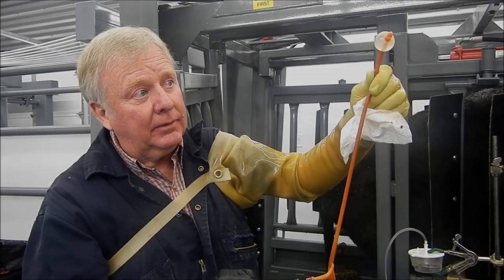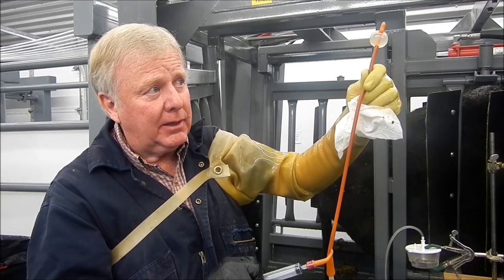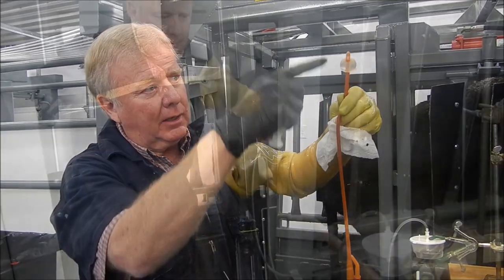This is just a human urinary catheter. It's got an inflatable cuff on the end of it. We place it inside the uterus of the cow, then we inflate it, and then we can flush fluid in and out the center channel.